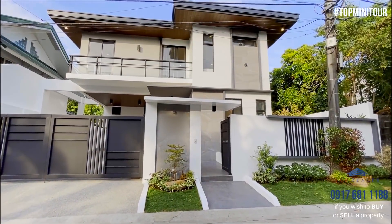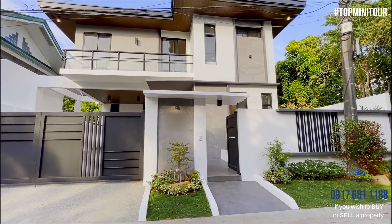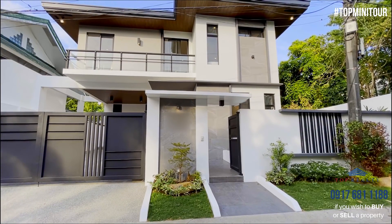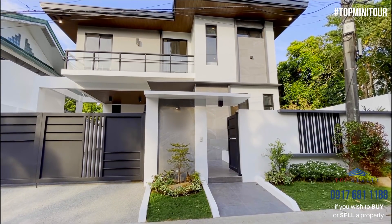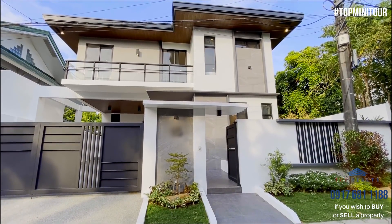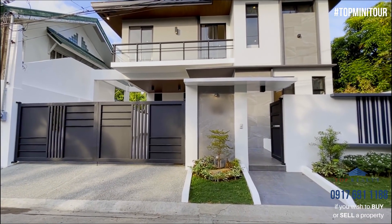This house sits on a 350 square meter lot and the floor area is almost 500 square meters. It's brand new — it was just finished last month. So this is the facade.